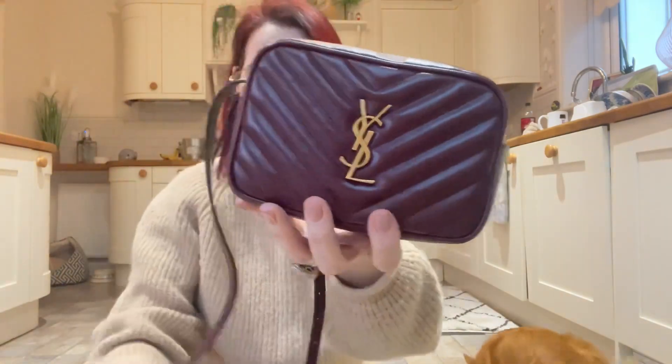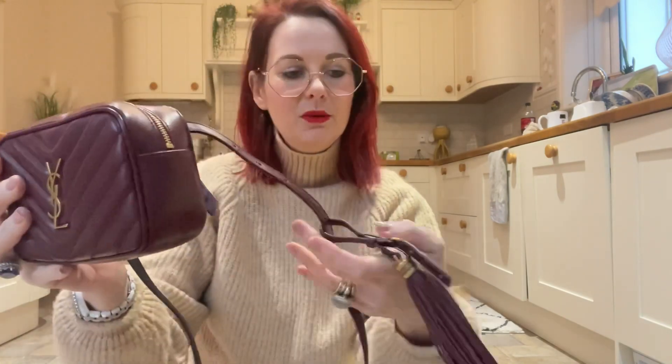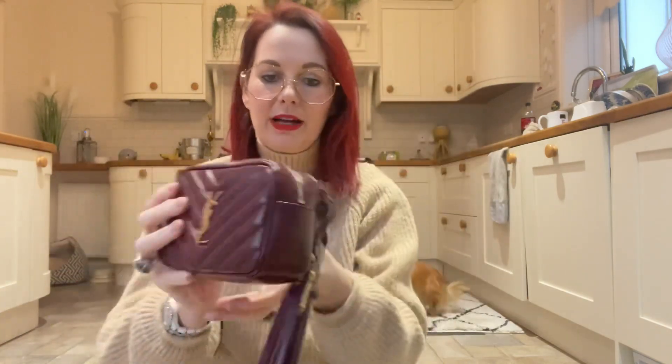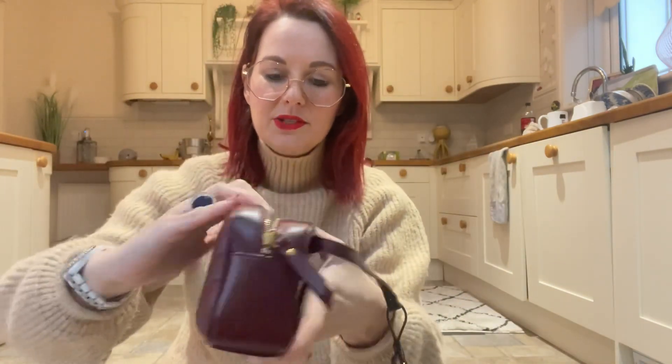So it's a YSL belt bag — essentially a bum bag. I've seen these styled so many times and they just look so cool. It has this beautiful tassel which you can take off and use on other things as well. It's a really soft leather, and although it's not very big, I'm hoping it will fit my necessity bits in it.